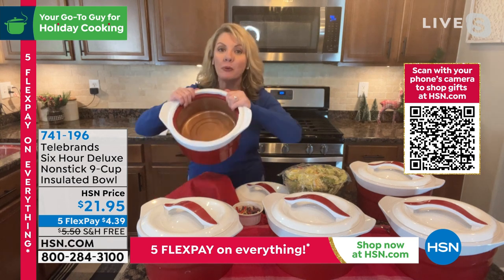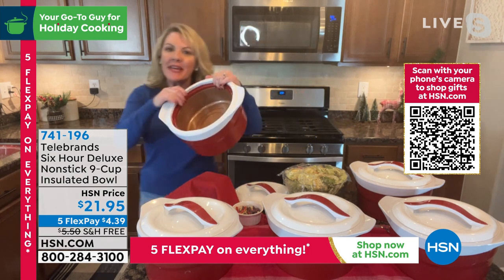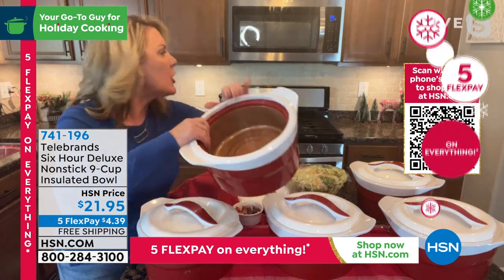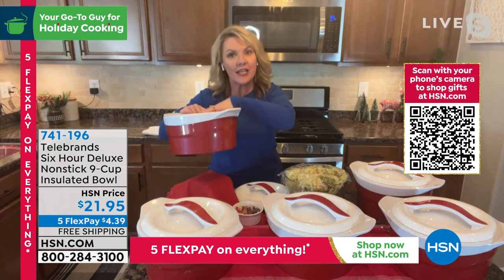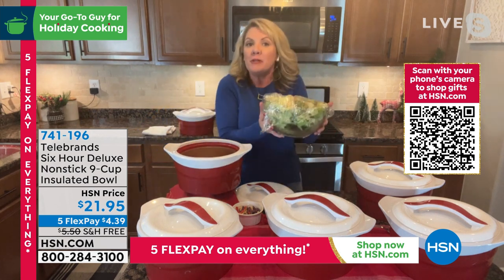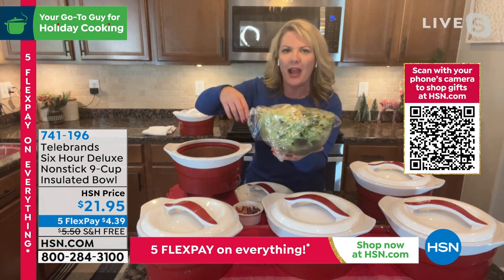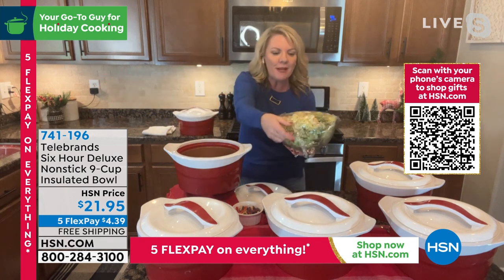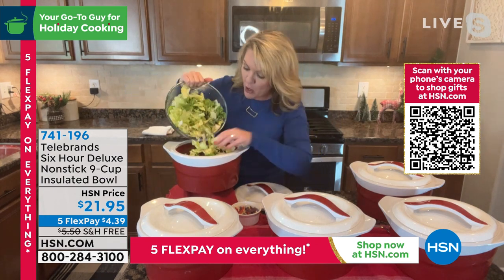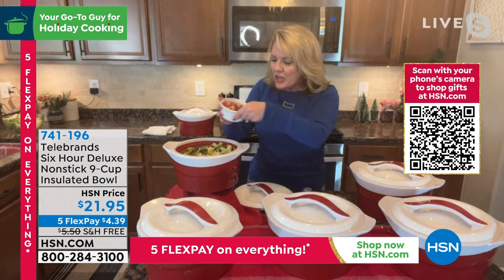This is a six-hour bowl — whatever you put inside, hot or cold, will stay hot or cold for up to six hours. The big difference between this bowl and every other one out there is there's no insert, nothing to put in the freezer or the microwave. You have cold food, it stays cold. You have hot food, it stays hot. Do not go through one more holiday without this. Maybe tomorrow you're bringing salad to Thanksgiving dinner — instead of the glass bowl with plastic wrap that'll be all over the car, take that chilled salad and put it in your six-hour bowl. It holds up to 10 cups.